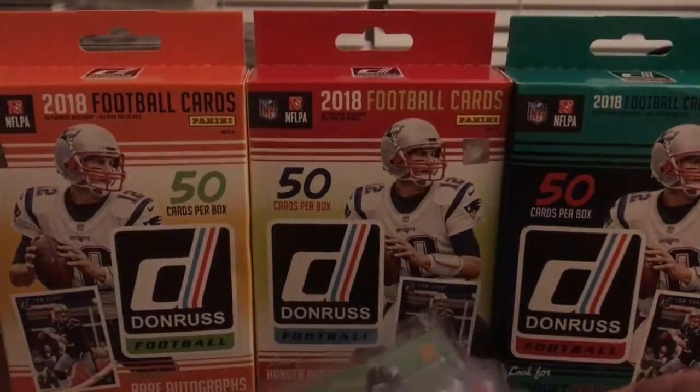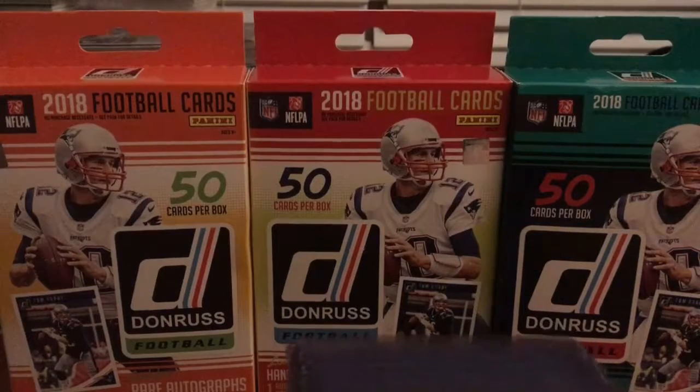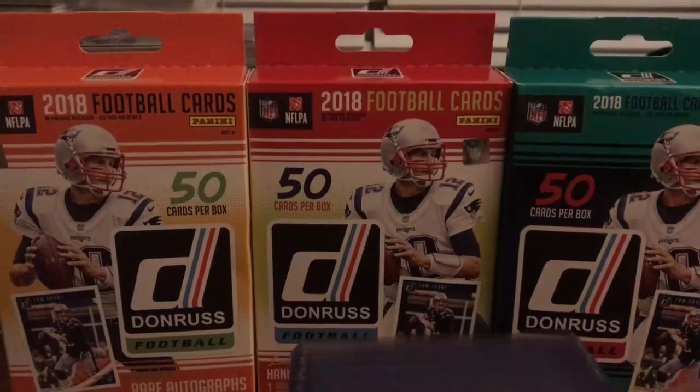You can find all of those on my eBay store, The Card Room. They are all available to purchase. Please subscribe and like — thank you very much, talk to you later.